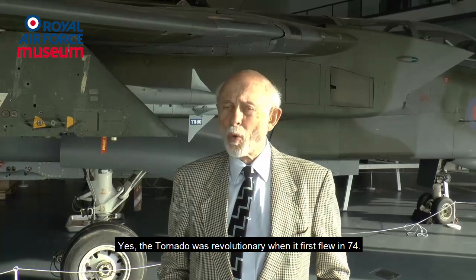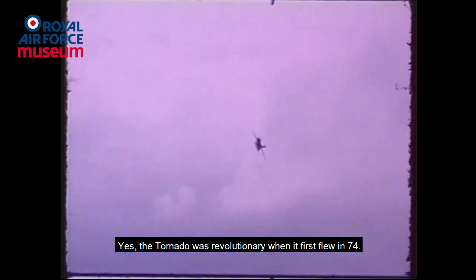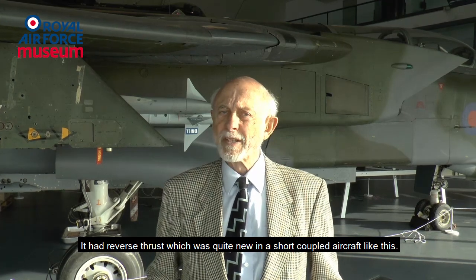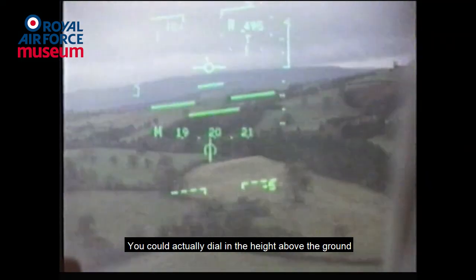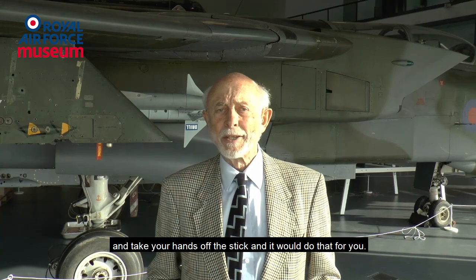The Tornado was revolutionary when it first flew in 1974. It had reverse thrust, which was quite new in a short coupled airplane like this. And it had automatic terrain following radar.